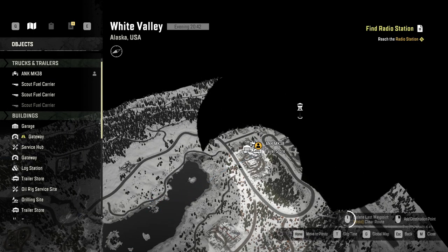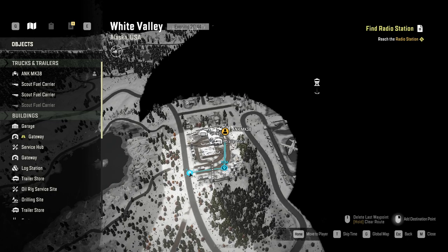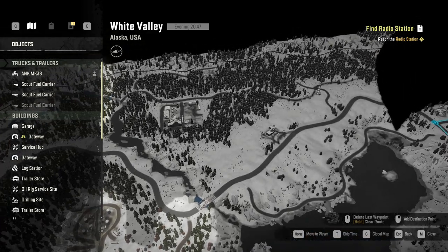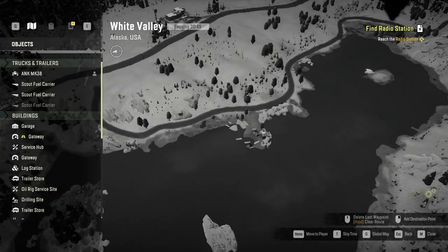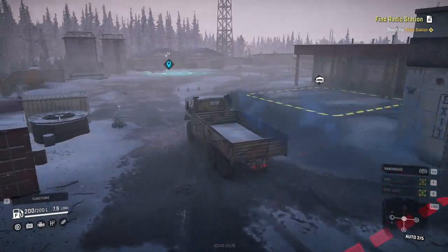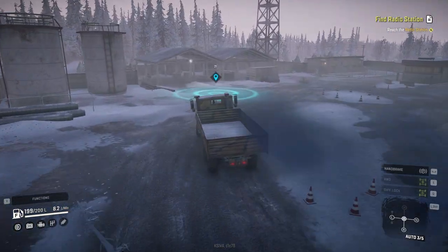We'll be heading out to this watchtower here, getting that unlocked and hopefully seeing some upgrades. But we do have a fair bit of the map that is not gonna be unlocked by this watchtower — more or less this top section here. So we'll have to go through it manually. Hopefully there's a truck here — I think this might be like a quest or something. Either way, this will mark the end of our adventure in Alaska for the time being.